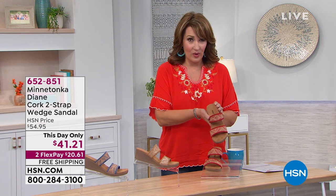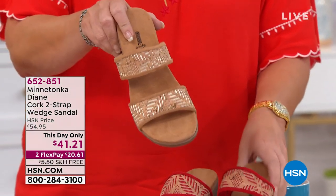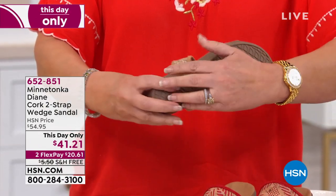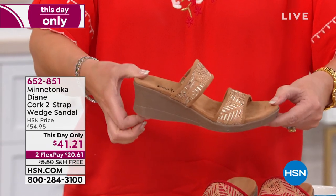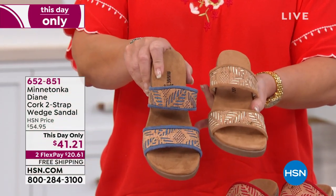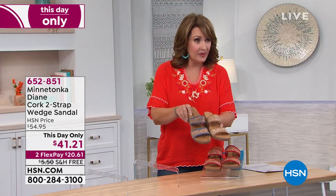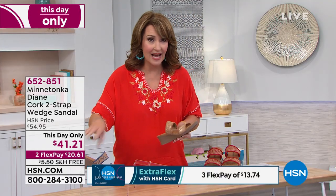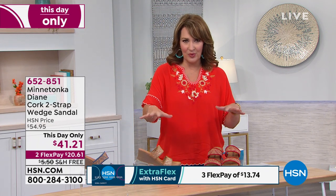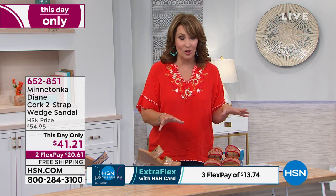We have three beautiful colors. There's red, which is great. We also have stone, which is a fantastic neutral — it's really sharp, has great treads on the bottom, and the perfect little wedge heel. And we're also offering it in a great blue. Pick your color, pick your size. We have medium and wide widths. We have full sizes only — if you are a half size, go up to the next full size. Pick your color, pick your width, pick your size, and let us send you a gorgeous sandal that you will love and want to live in all summer long.